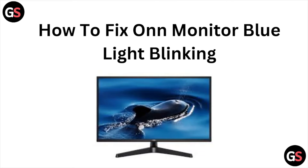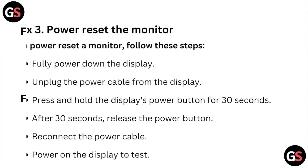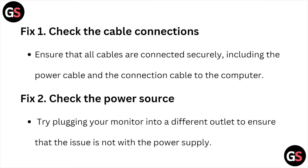Hi, welcome back to the YouTube channel. In this video, we'll see how to fix the O&N monitor blue light blinking. The first fix is to check the cable connections — ensure that all the cables are connected securely, including the power cable and the connection cable to the computer.